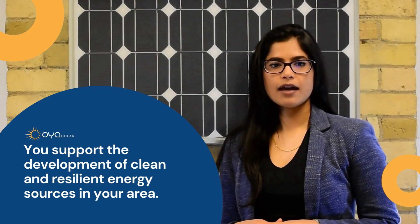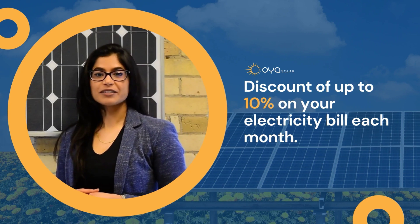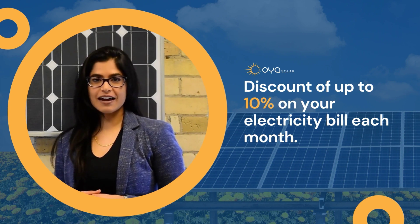It's healthier and better for the environment. You can also save on your electricity costs — every subscription comes with a discount of up to 10% on the electricity bill every month.